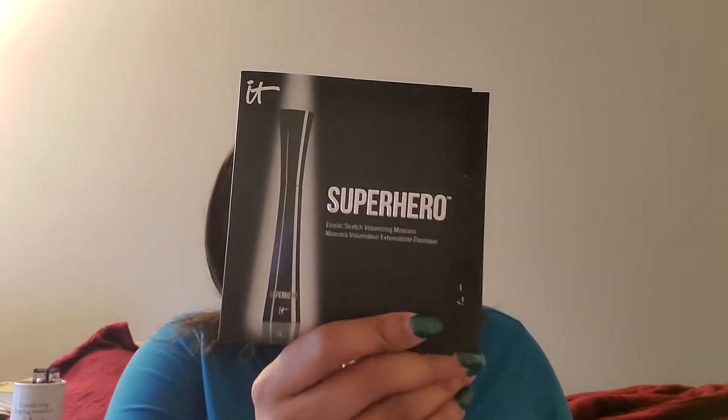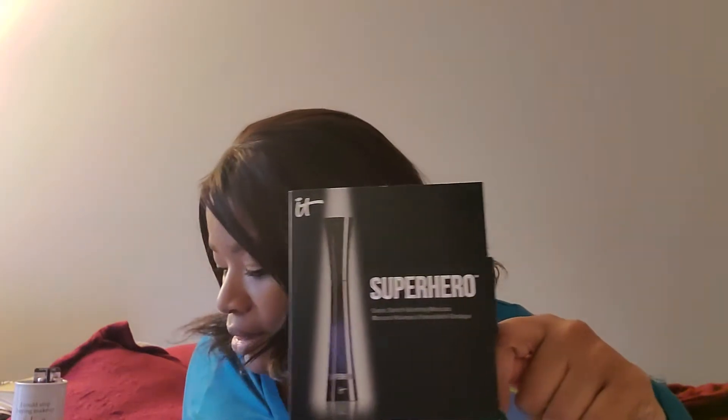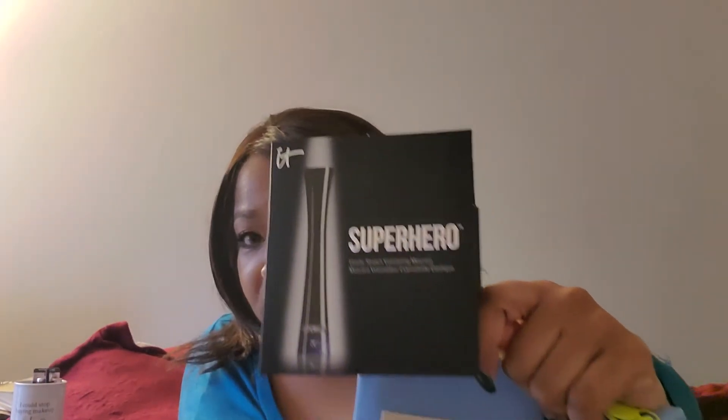Inside they give you five items. I think it's like $13–$14 a month for this. The first thing they gave me was the It Superhero Mascara — they put the little mini mascara in here.